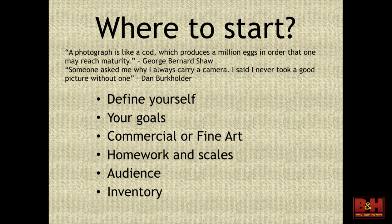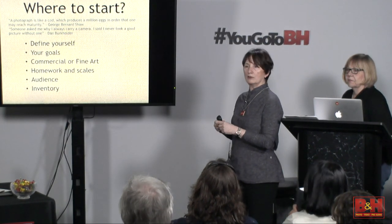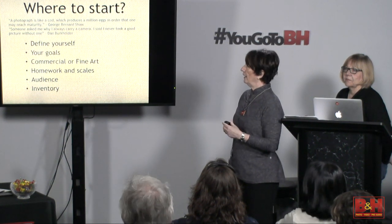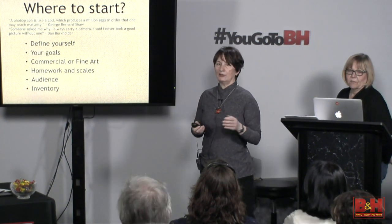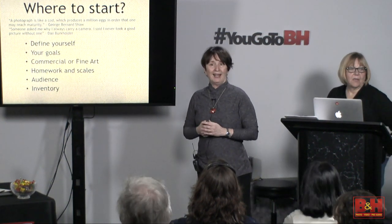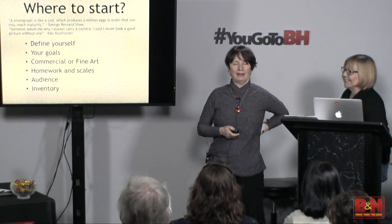I have some quotes up here. 'A photograph is like a cod, which produces a million eggs in order that one may reach maturity.' So think of that about your pictures — you're going to be doing lots and lots of work with your photography to get to that one masterpiece that will set you off from everybody else. And another one by Dan Burkholder: 'Someone asked me why I always have to carry a camera, and he said I never took a good picture without one.' And he is never without a camera.